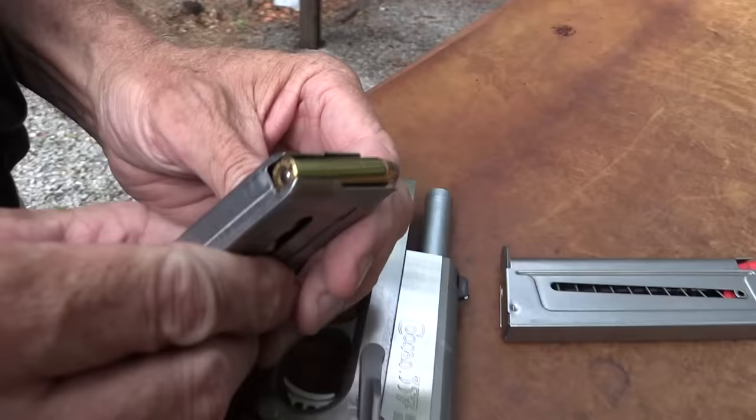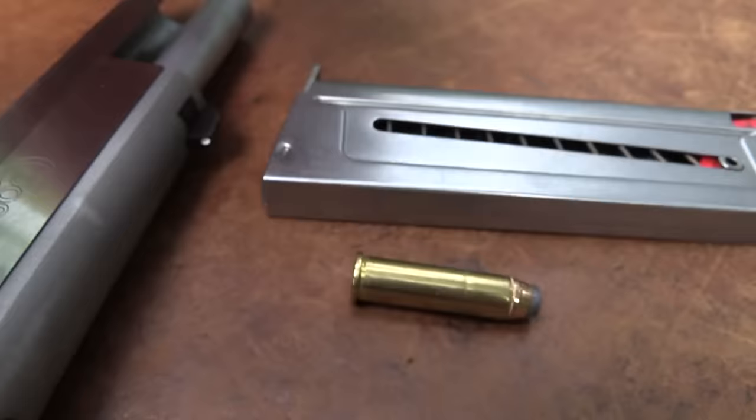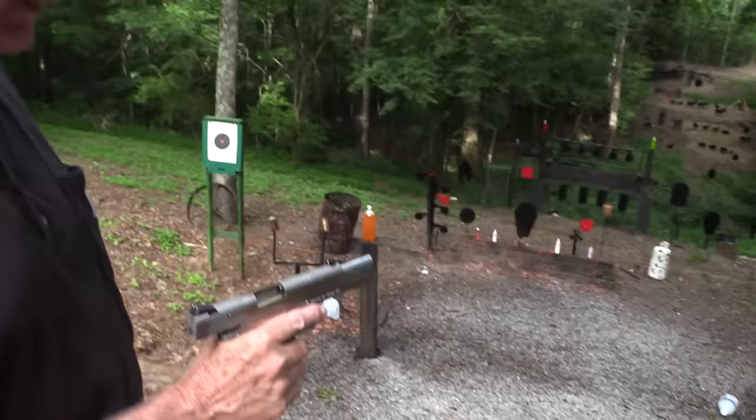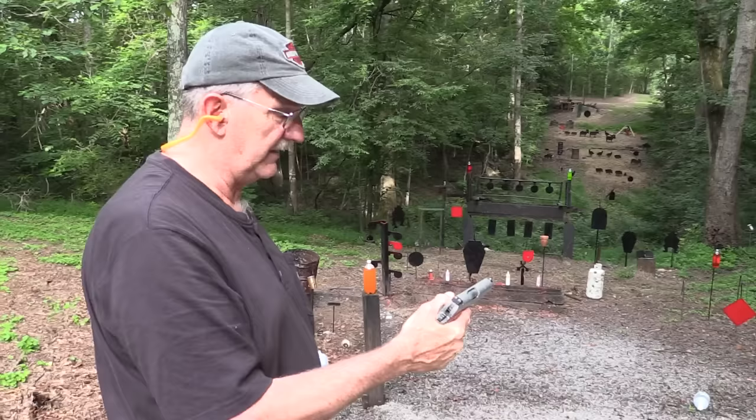It's a .357 Magnum just like this - a regular rimmed cartridge like we shoot in our revolvers. I'll be darned. You already knew that from the title. So we're shooting a regular old .357 Magnum in a 1911. Pretty amazing to me.